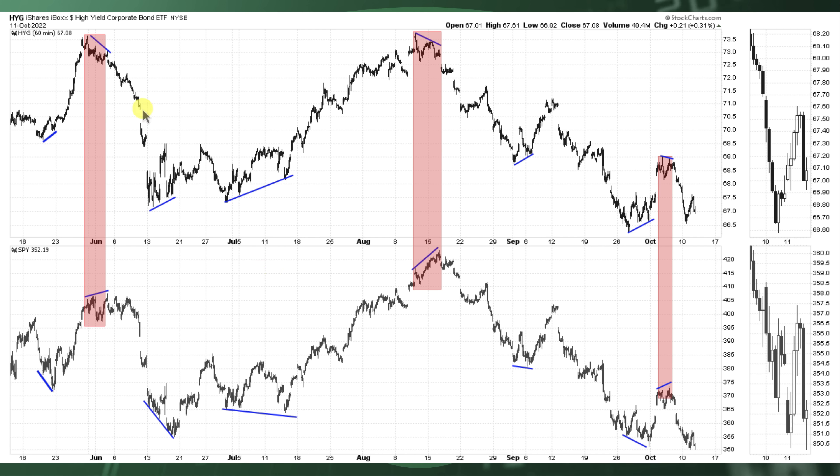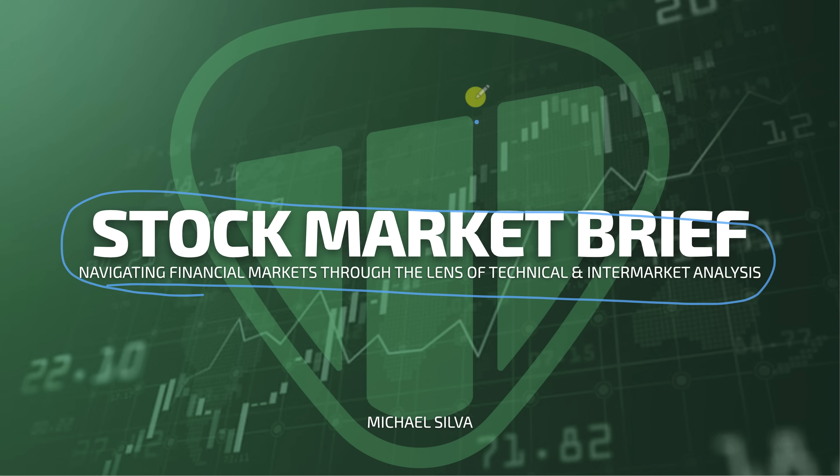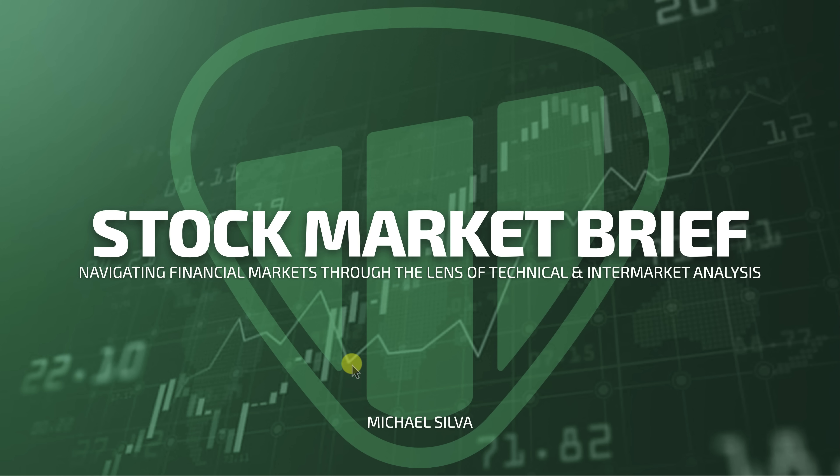What's going on everybody? Michael Silva here. Today we're going to be taking a peek behind the curtain of this stock market rally on today's Stock Market Brief. It's going to be a very quick episode today. These are the episodes where we navigate the financial markets through the lens of technical and intermarket analysis. Make sure to sub to the channel and hit that thumbs up. Let's go ahead and get into today's episode.